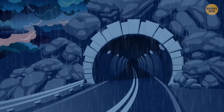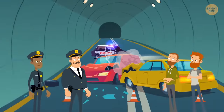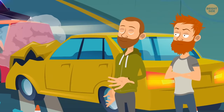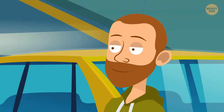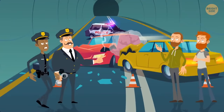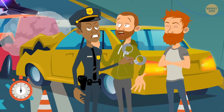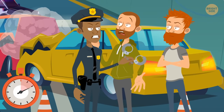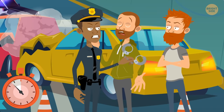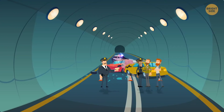It was a stormy day and it had been raining for several hours straight. A car accident happened in a tunnel — the yellow car crashed into the red one. The driver said he hadn't seen anything because of the rain. But the police caught his lie: the accident happened in the tunnel, so it couldn't be raining there.